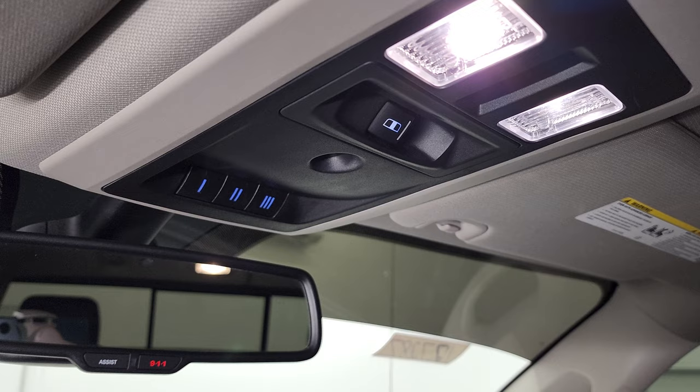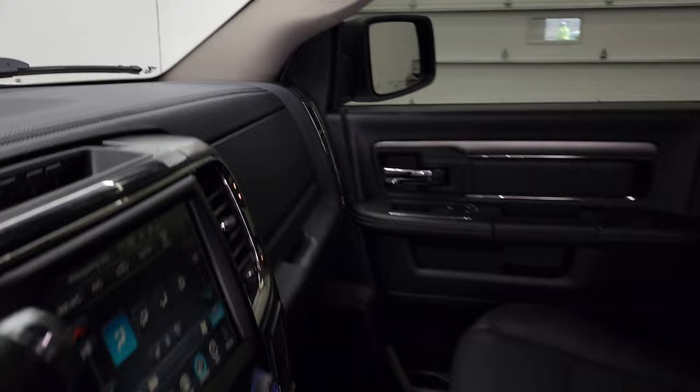I don't think it's ever been smoked in and the headliner is in very nice condition as well. You do get map lights, a power slide and rear window button, HomeLink buttons for your garage door and security systems, and 911 and assist buttons in the rear view mirror. We'll take a quick look at the back seats and then we'll start it up and take a look under the hood.